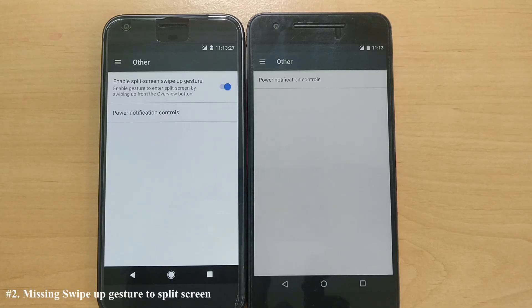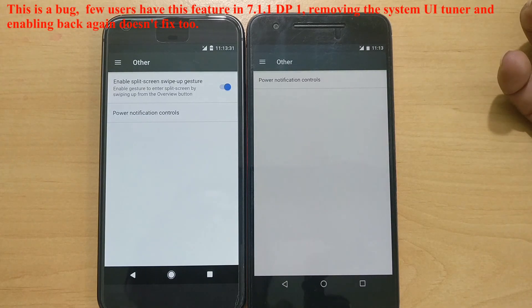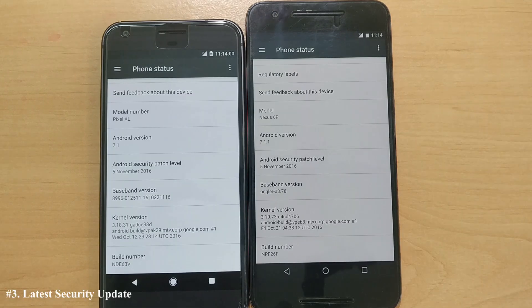In the official beta 2, if you go inside the System UI Tuner, you'll see there is no option for the split screen swipe and gestures feature that was present in Android 7.0 — and it's still not there in beta 2 either. The new update also brings the latest security patch level, now dated November 5th, 2016.